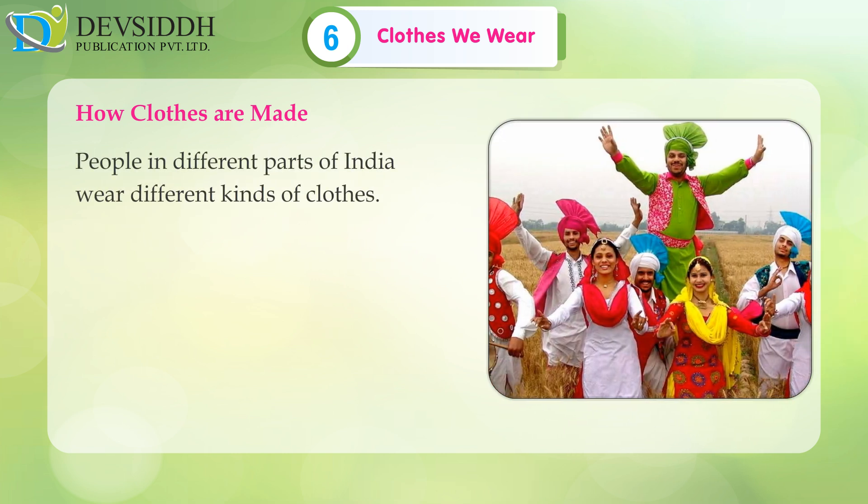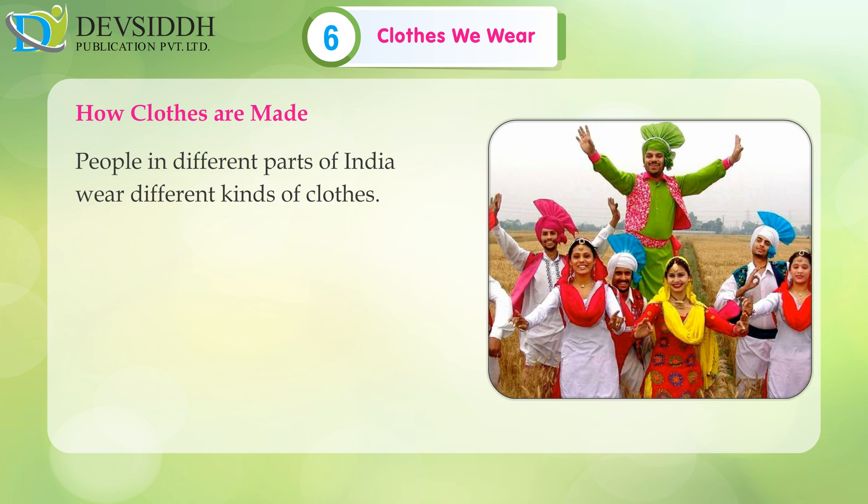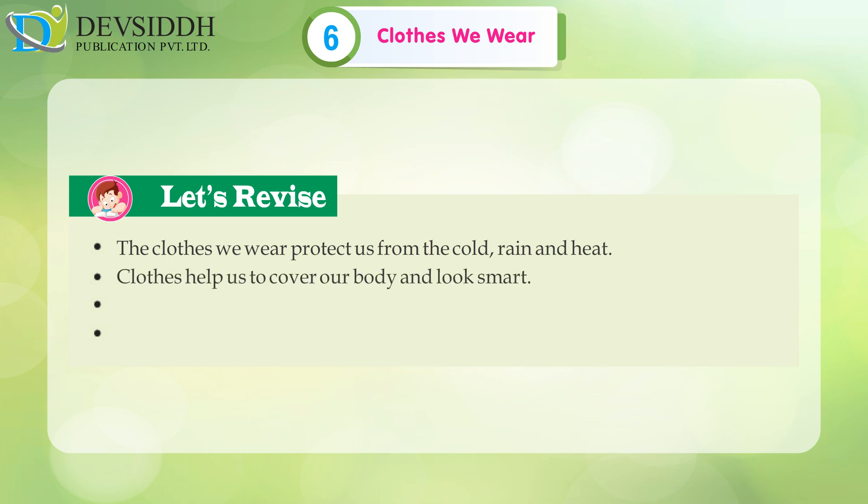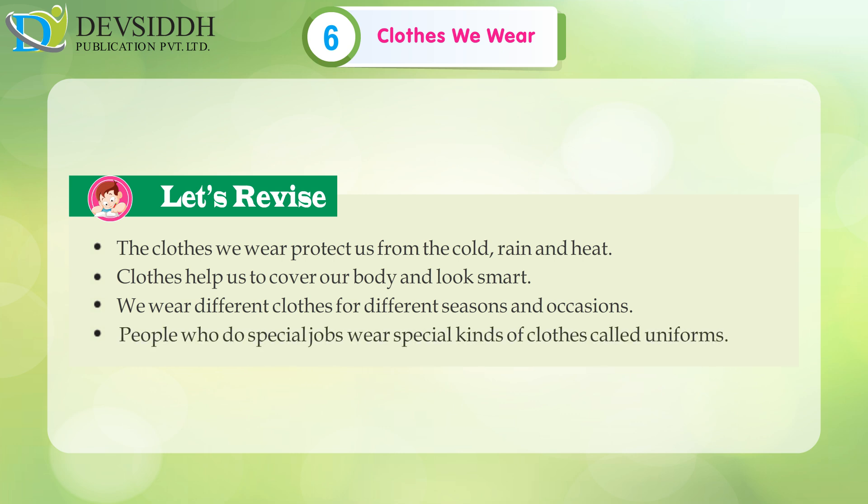People in different parts of India wear different kinds of clothes. Let's revise: The clothes we wear protect us from cold, rain and heat. Clothes help us to cover our body and look smart. We wear different clothes for different seasons and occasions. People who do special jobs wear special kinds of clothes called uniforms.